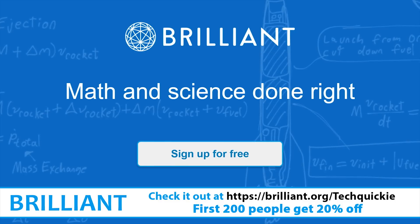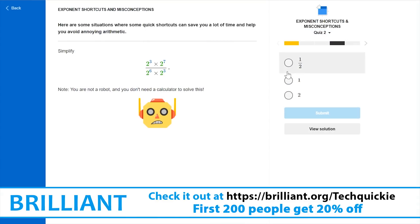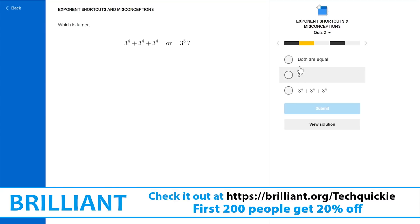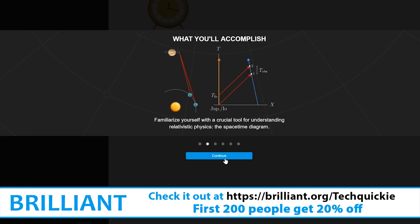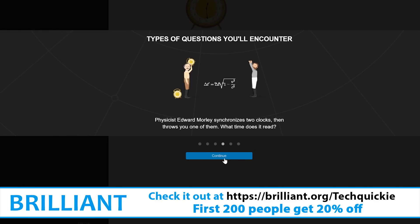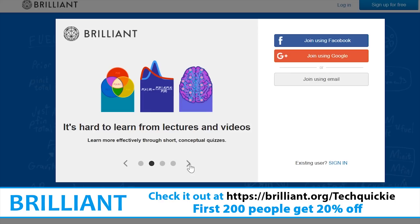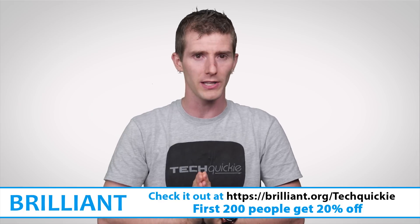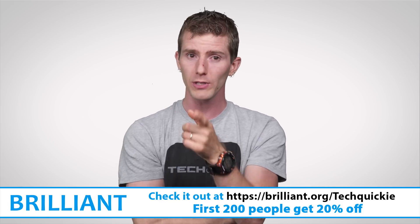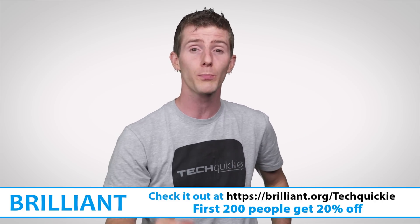Are you interested in computer science? Check out Brilliant, a problem-solving website that teaches you to think like a computer scientist. Instead of passively listening to lectures, you get to master concepts by solving fun and challenging problems. Brilliant provides the tools and framework you need, breaking everything up into bite-sized, understandable chunks that lead you from curiosity to mastery — in the company of over five and a half million members. Support the channel and learn more by clicking the link in the description or going to brilliant.org/linustechtips. Sign up for free — the first 200 people get 20% off an annual premium subscription.